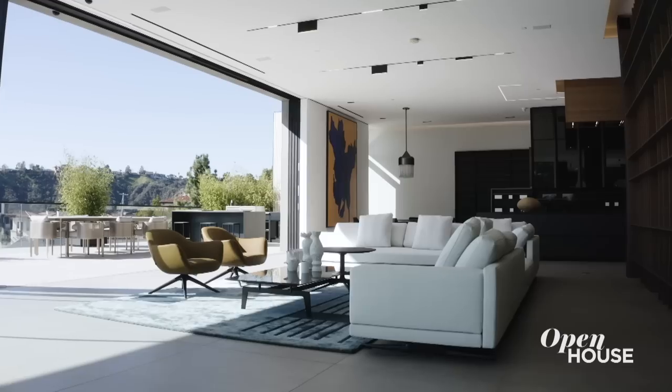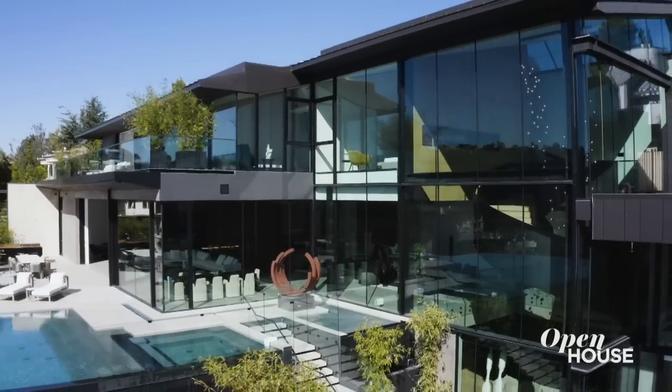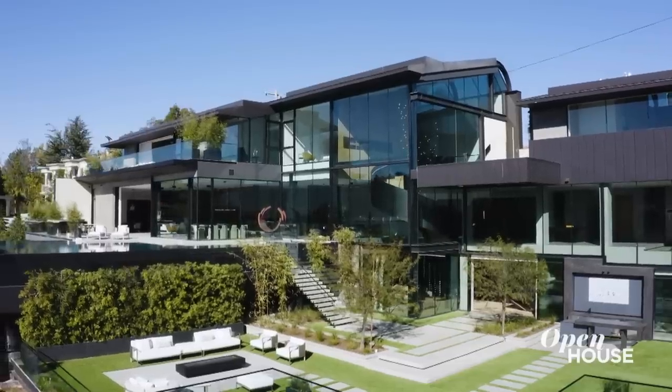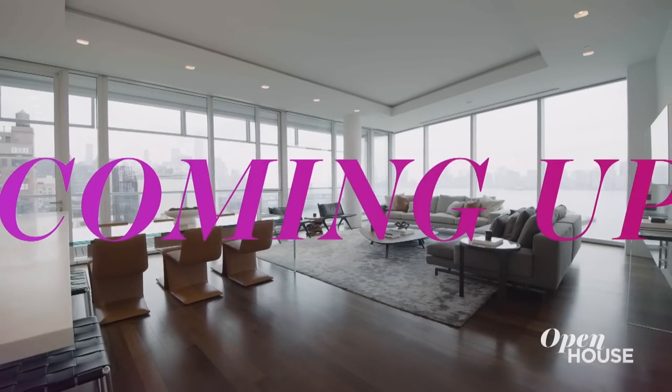This concludes our tour of this magnificent property. I hope you've enjoyed it as much as I have, and I look forward to touring you again at the next one. Coming up, we are in the West Village — we'll see you in just a bit.